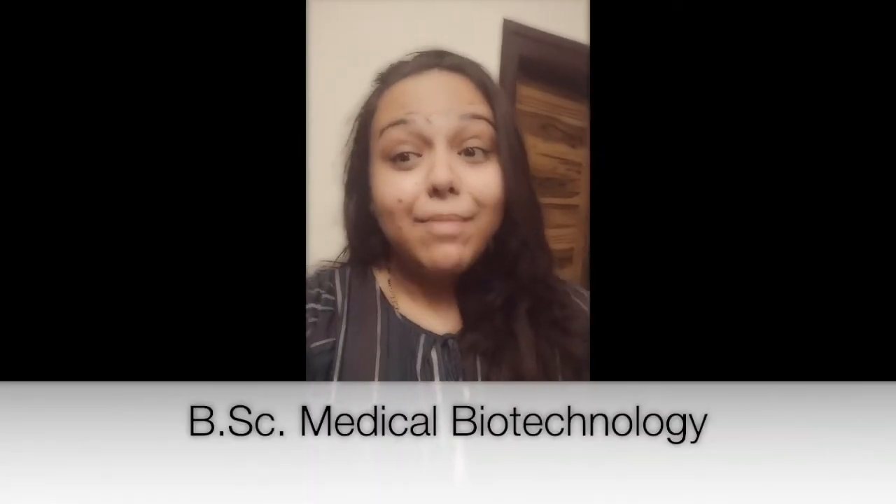Hello everyone, welcome back to my channel Life Science Fantastic. Today I'll be covering BSc in Medical Biotechnology, as this is a video request by MD Sultan. BSc, that is Bachelors of Science in Medical Biotechnology, is an undergraduate biotechnology program. This course applies technological methods to biological systems and living organisms to customize products and processes.